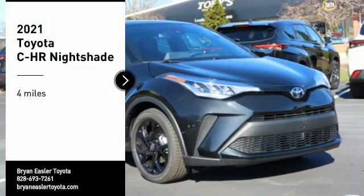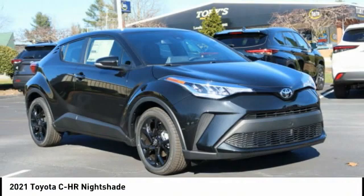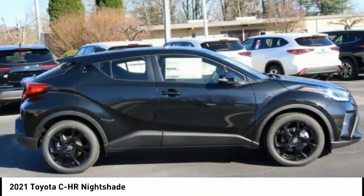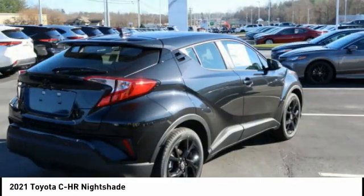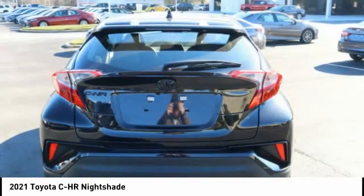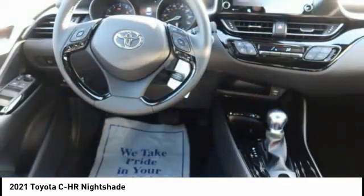Looking for the right vehicle? Check out the 2021 CHR. The Toyota CHR's fresh design makes it stand out in the crowd, and the interior oozes with style. The CHR handles like a race car and has all the safety features you'd expect from a Toyota vehicle.